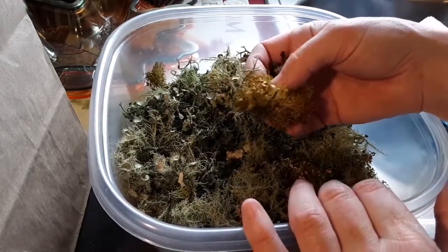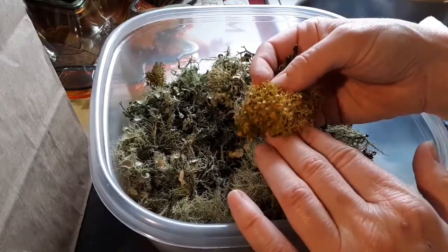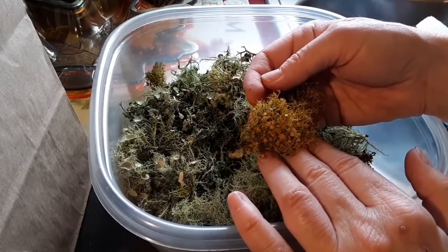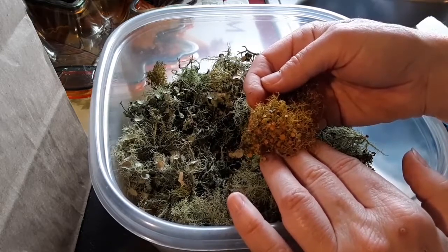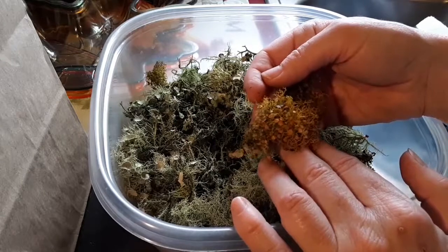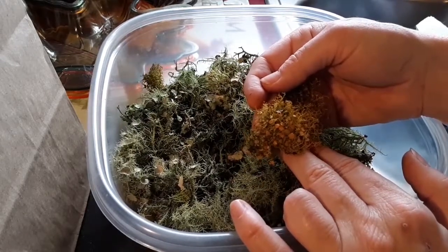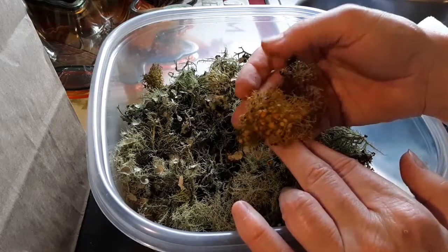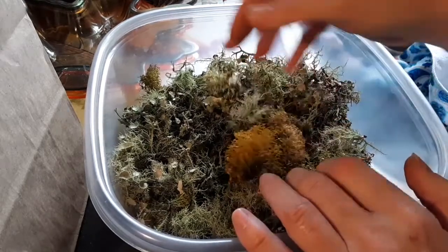The ones that have more yellow pigment to them, like this one, are the ones that are higher in usnic acid. You should google that — it's got all kinds of benefits. It's usnic acid, and the plant name itself is Usnea.